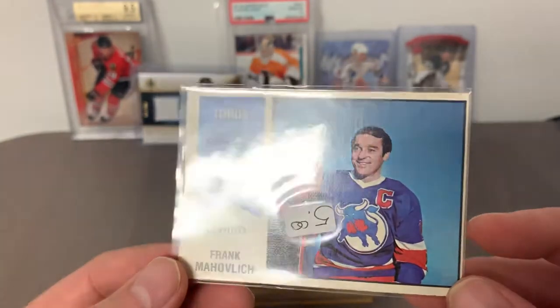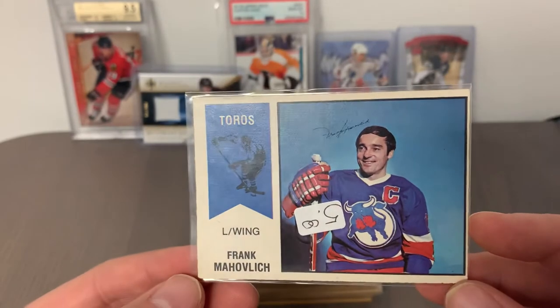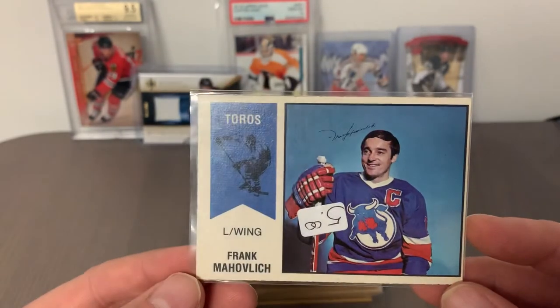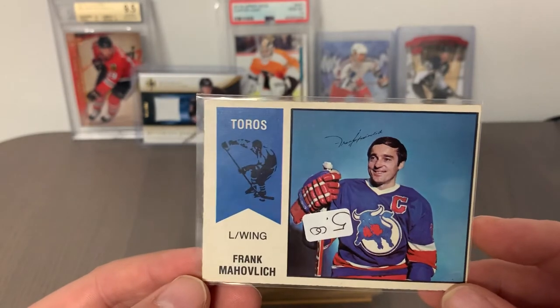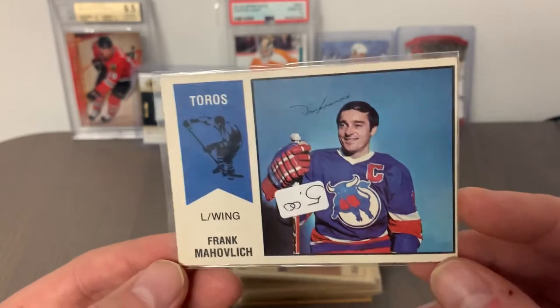Card number 40 is Frank Mahovlich — the Big M — who spent time with the Toronto Toros. I've got a sticker on my penny sleeve here, so five dollars, we'll see what happens once I get it graded. The centering is probably not going to help this card, but getting it into a slab to preserve its pristine condition would be a great accomplishment.